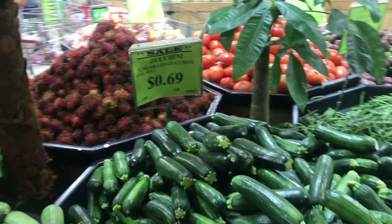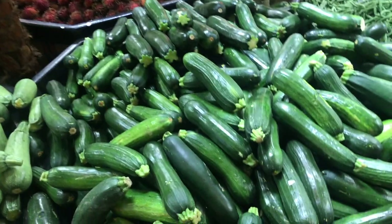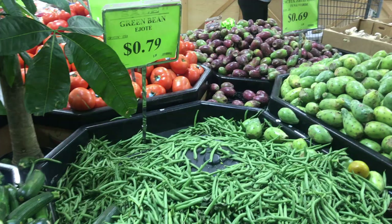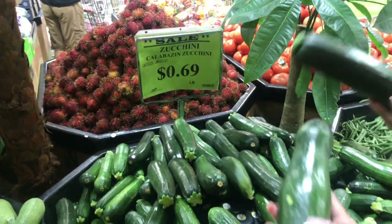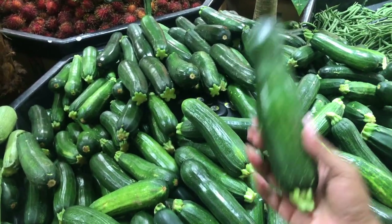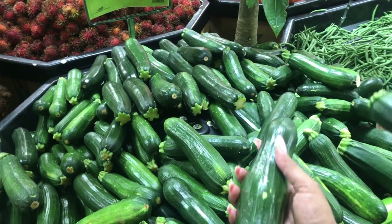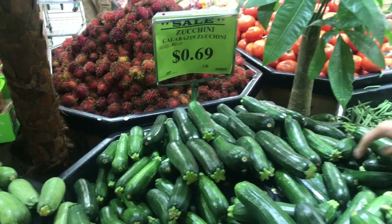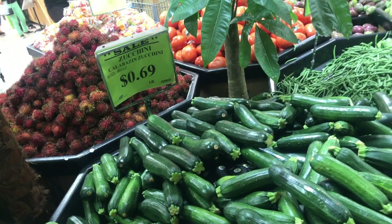Same price here for zucchini — 69 cents a pound. The green being 79 cents a pound. How much do you think each one weighs? Because it's by the pound, not per piece. So this is maybe half a pound — so for every two, you get two for 69 cents. So maybe four, and that'll be another $1.38.